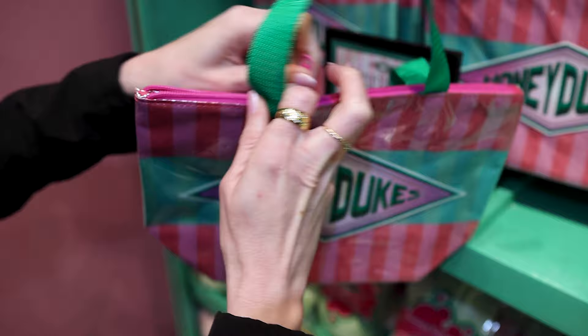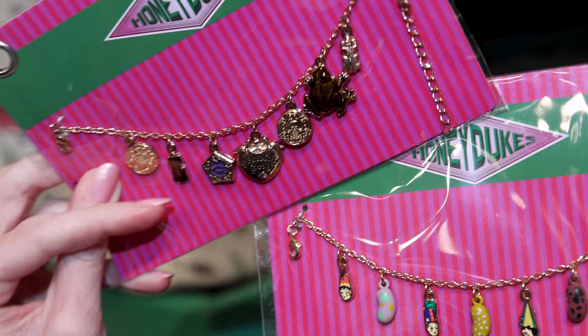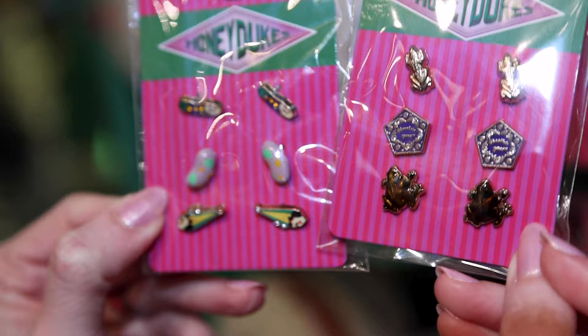Honeydukes merchandise here — these are bracelets, like little charm bracelets. This one has chocolate frog charms, and the one on the bottom has the different flavored jelly bean charms. They are $25 each. And the matching earrings — the chocolate frog earrings and the jelly bean earrings — for $25 each.